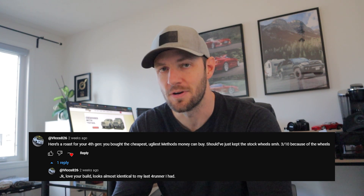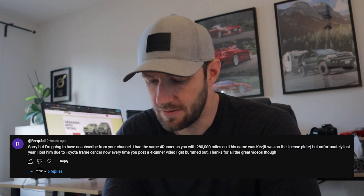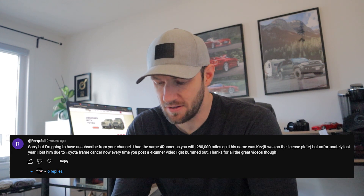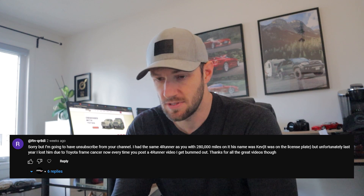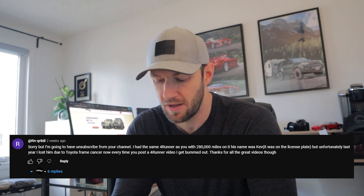RN-Qradi says 'sorry but I'm gonna have to unsubscribe from your channel — I had the same ForeRunner as you with 280,000 miles on it, his name was Kev, it was on the license plate, but unfortunately last year I lost him due to Toyota frame cancer. Now every time you post a ForeRunner video I get bummed out. Thanks for all the great videos though.' So you're leaving just because your ForeRunner got rusty? All right, deuces.